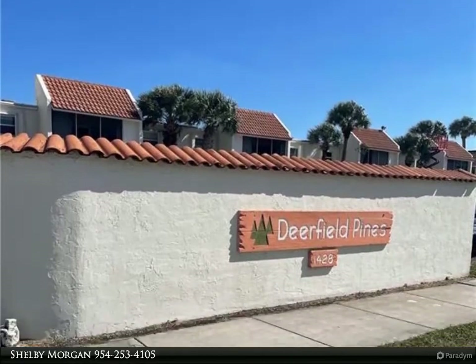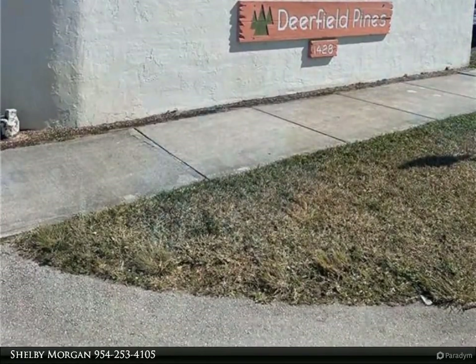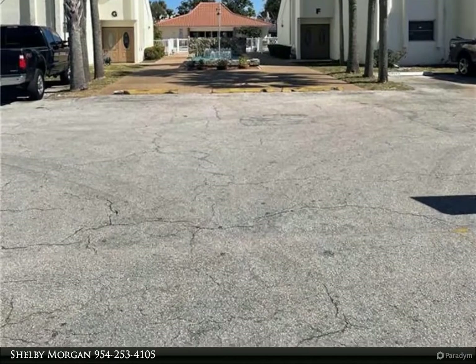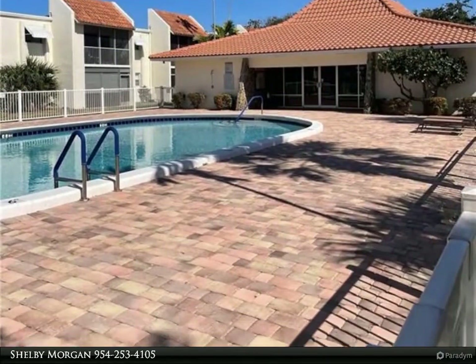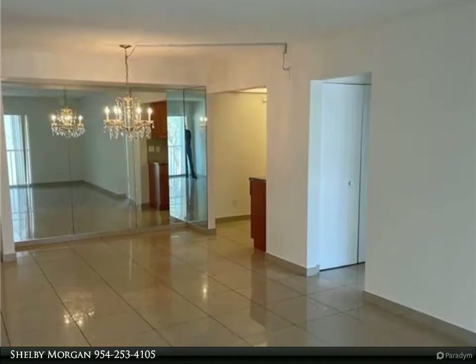Open concept updated two-bed two-bath condo, lots of natural lighting, spacious rooms with plenty of closet and storage spaces, screened porch, tiles throughout, beautiful chandelier in living area. Community is clean and maintained — won't last. All ages community pool and barbecue area.